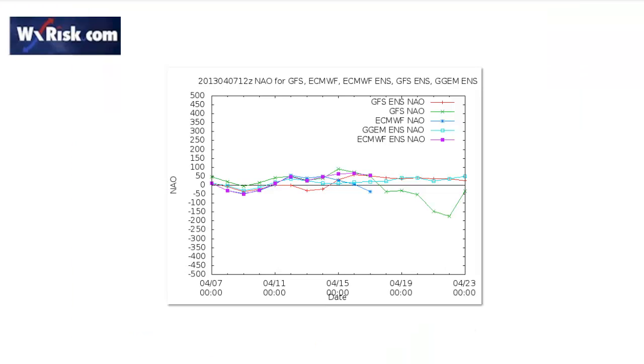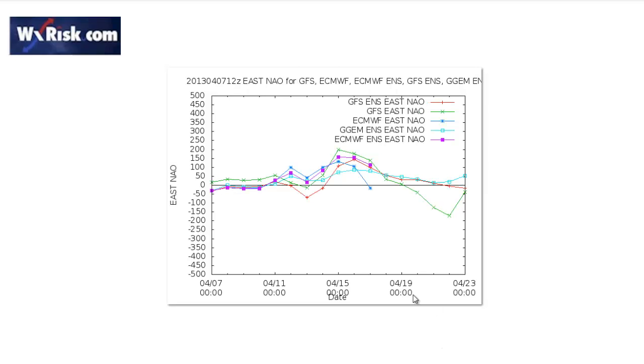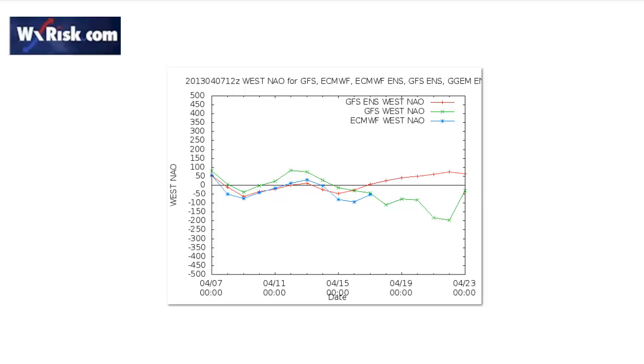Now let's take a look at our teleconnections. Here's the NAO — all different models keep it flat right through the period, no significant changes there. The eastern-based NAO shows a little bit of a positive rise but nothing significant. The western-based NAO is pretty flat all the way through the period, dropping off a little bit towards the end. No significant strong blocking over Greenland at all.